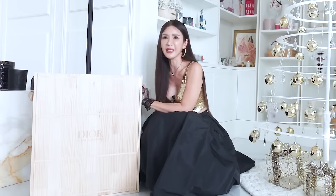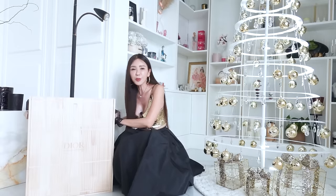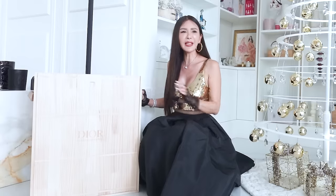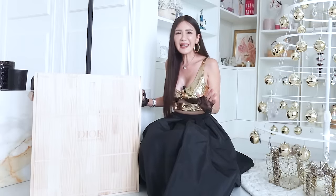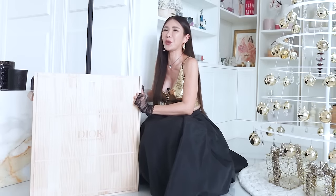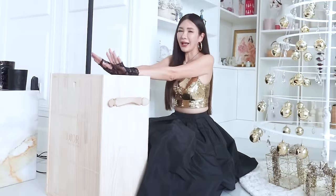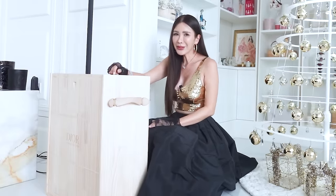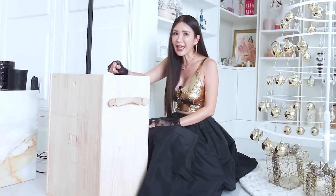Guys, guess how heavy this is. It is super, super heavy — I think it could be heavier than me. It's at least 40 kilos, and I am not even going to try to weigh this because it's going to break my weighing scale. It's heavier than 40 kilos. This advent calendar by Dior Beauty — there are only 220 sets in the world, and one of them is right here in my house.